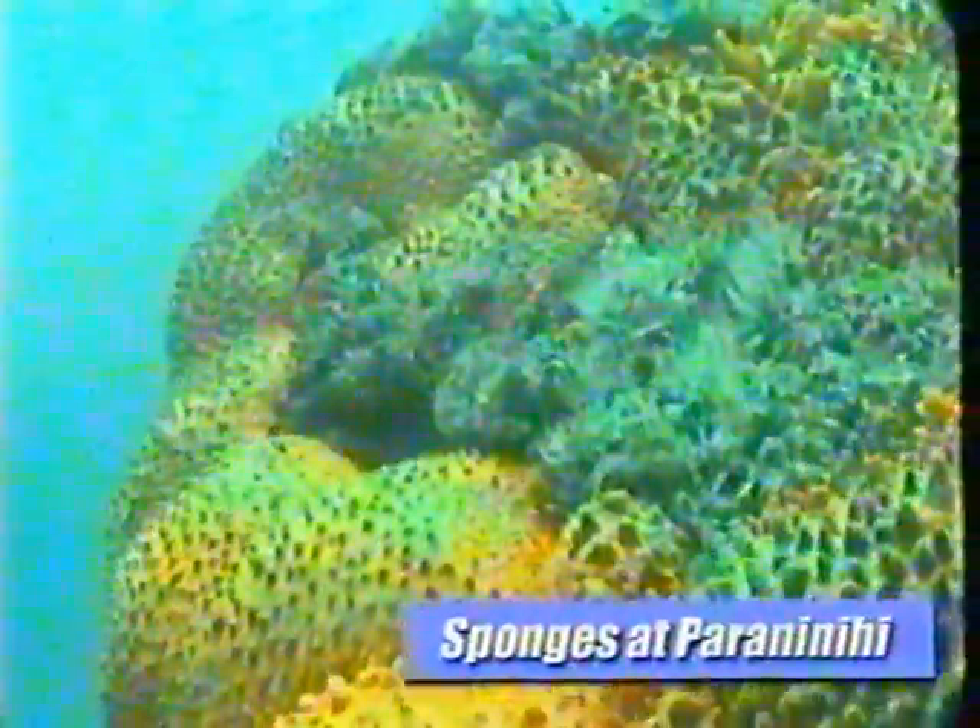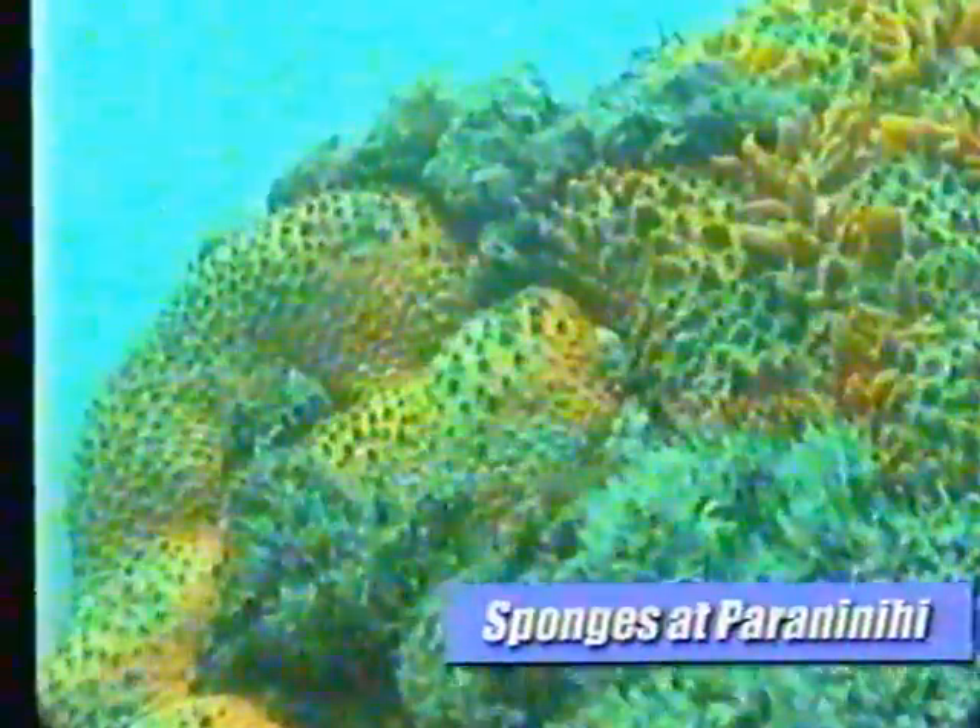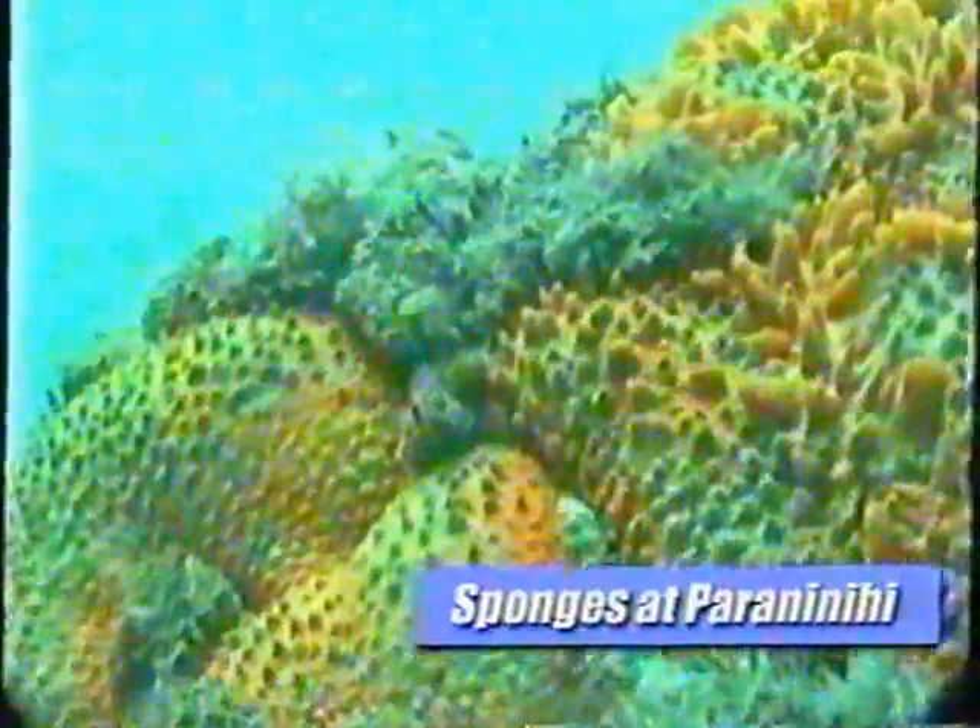The incoming tide is filtered by these tube worms which eat all kinds of plankton. There are many tiny animals on the rocks of the seashore — some you won't see at all. The ones under this microscope are only three millimetres long. These sponges on the reef rocks also filter the water current and eat the plankton.